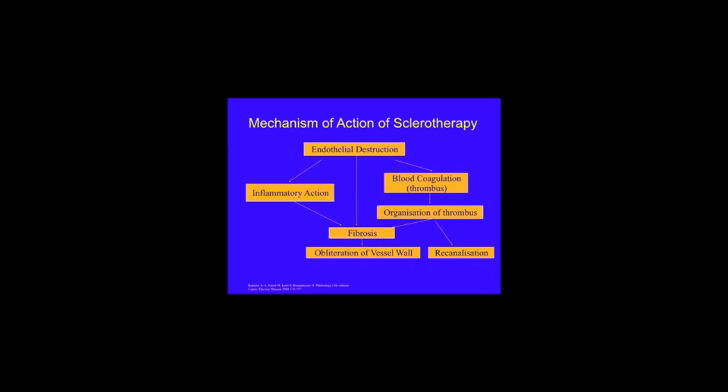As you can see from the right hand side of this slide, in some cases there can be quite a lot of clot forming in the vein lumen, and occasionally this clot can organise and the vein can recanalise, leading to failure of the treatment. So it's very important after sclerotherapy to follow the patient up and if necessary perform more sclerotherapy to areas that are recovering.